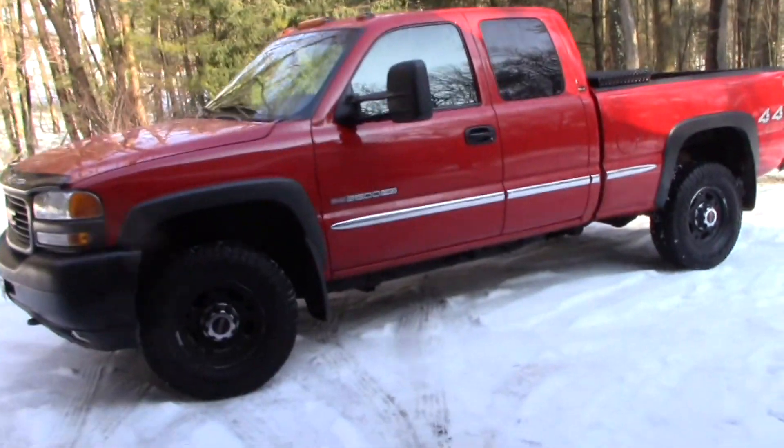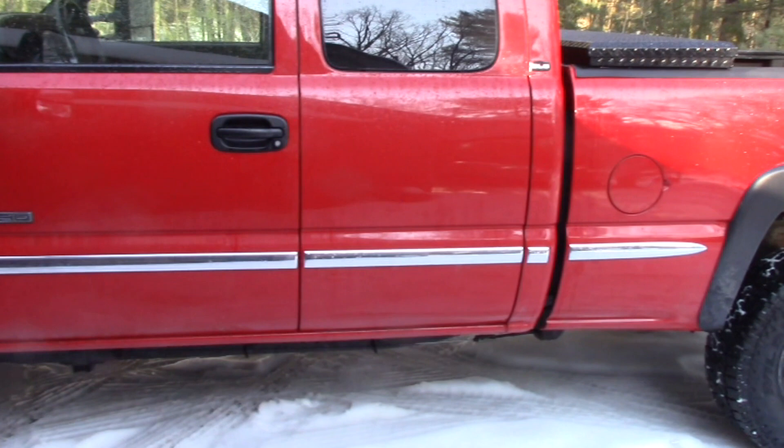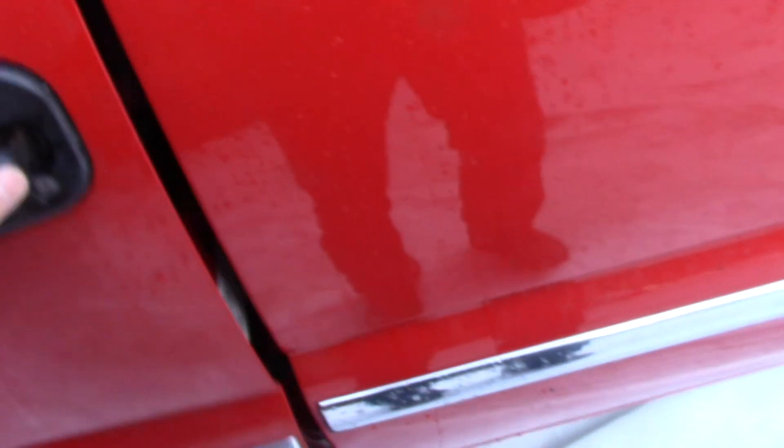Okay, John here again. So this is a 2002 GMC Sierra with a 6-liter engine in it. The truck has this annoying engine light on — a P0300 code.